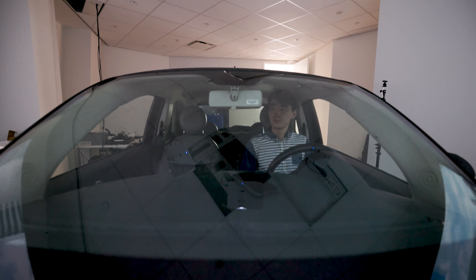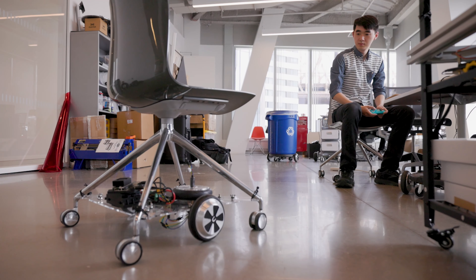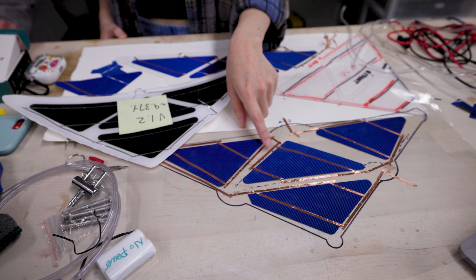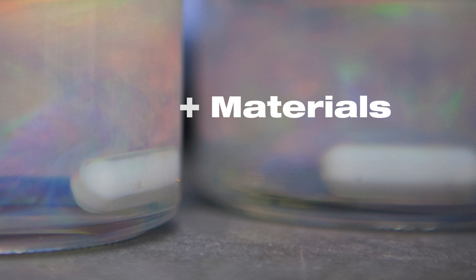Design Tech importantly fills gaps in high-demand areas such as product, interaction, and digital media design. Within our areas of focus we offer design plus environments, design plus interactions, and design plus materials.